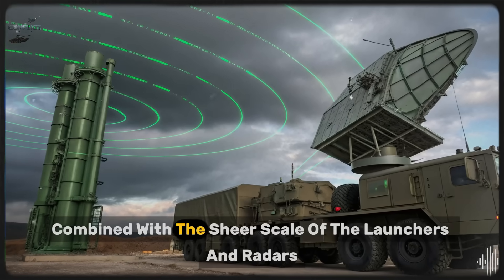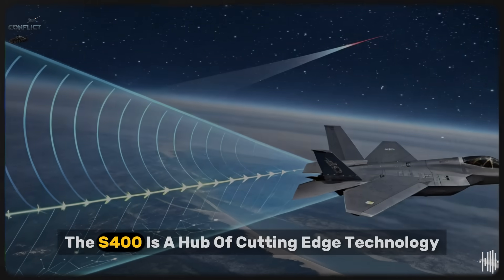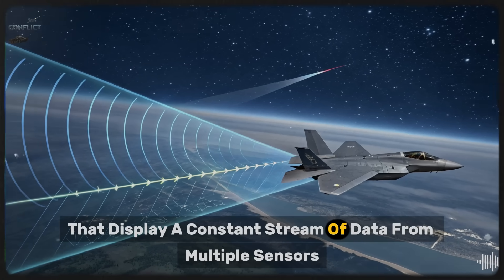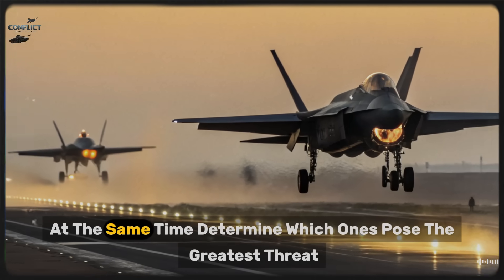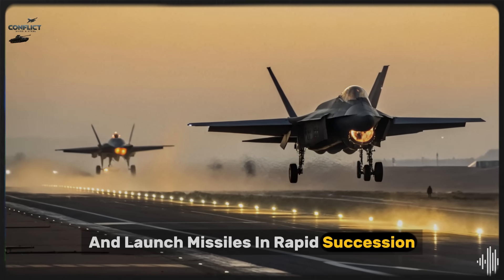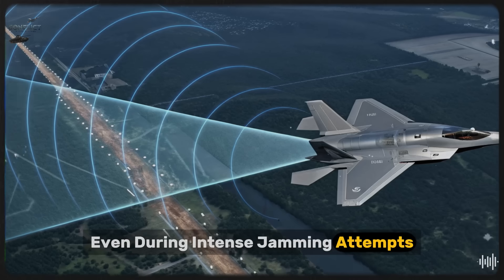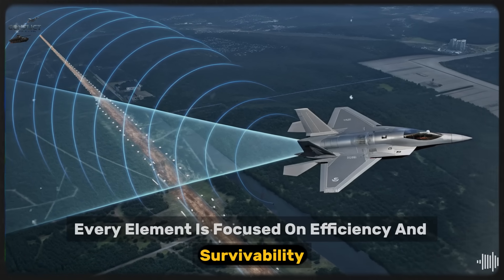This mobility, combined with the sheer scale of the launchers and radars, is part of what makes the system so feared. Inside the command vehicles, the S-400 is a hub of cutting-edge technology. Operators sit at sophisticated radar consoles and communication stations that display a constant stream of data from multiple sensors. These interior systems allow the crew to track hundreds of targets at the same time, determine which ones pose the greatest threat, and launch missiles in rapid succession. The environment is highly secure, climate-controlled, and shielded against electronic interference, ensuring that operators can function even during intense jamming attempts.